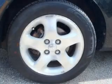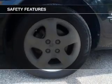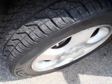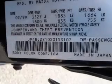AM-FM stereo with a CD player, power mirrors, power steering. And for your peace of mind, the following safety equipment is included: front ventilated disc brakes, passenger airbag, and independent suspension.